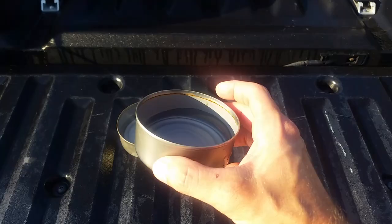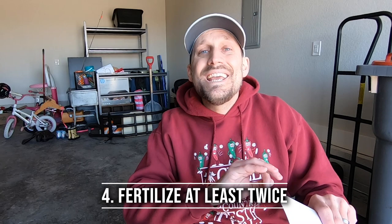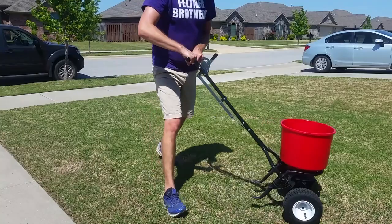Tip number three: how do you know when you're going to get one inch of water a week? Well, you need to be able to measure it. You can either do that with a tuna can or go out and buy a simple, cheap rain gauge to monitor how much of the free stuff you're getting. Number four: fertilize at least twice a year. Yes, you can fertilize four times, five times, you can spoon feed, you can do all these other things, but you should at least be throwing down some fertilizer twice a year.